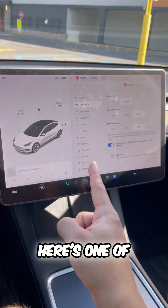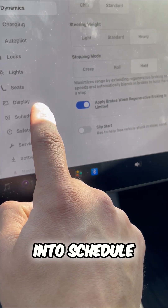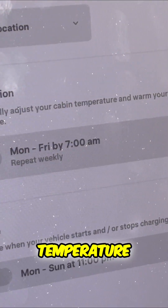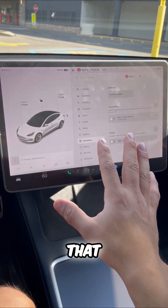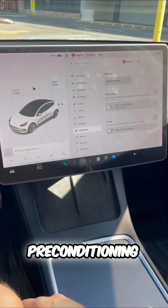It's getting warmer outside. Here's one of the best Tesla features — and there's actually four of them. If I go into Schedule, I can actually precondition my cabin's temperature. So if I leave for work every day at the same time, I can set that schedule and have my cabin nice and ready and cooled with preconditioning.